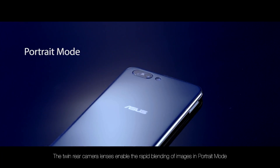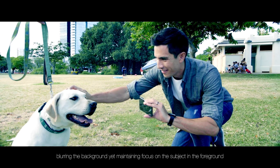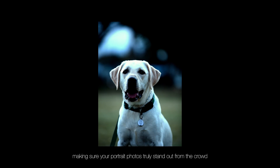The twin rear camera lenses enable the rapid blending of images in portrait mode, blurring the background yet maintaining focus on the subject in the foreground, making sure your portrait photos truly stand out from the crowd.